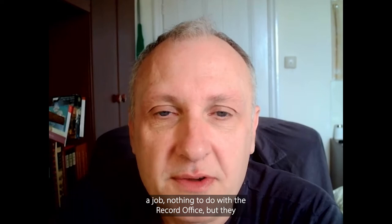Hello, my name's Gary Tooson. I'm the County Archivist at the Norfolk Record Office. A number of years ago I was interviewing somebody for a job — nothing to do with the record office — but they were a researcher and we got onto the subject of archive catalogues.